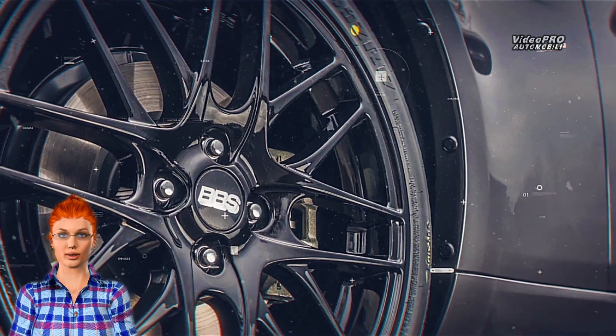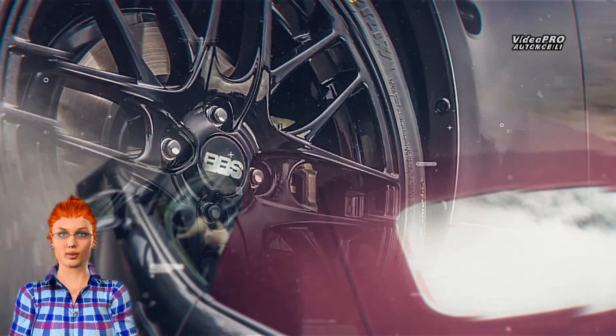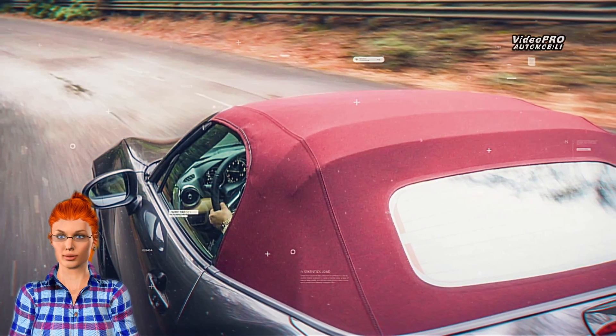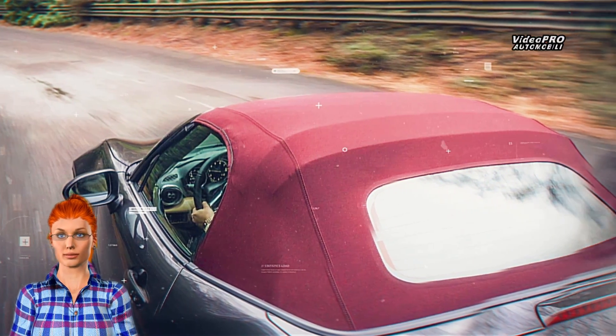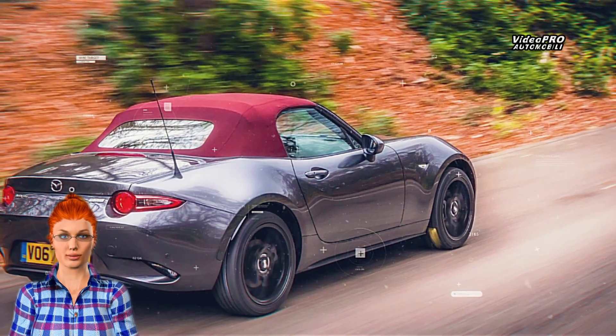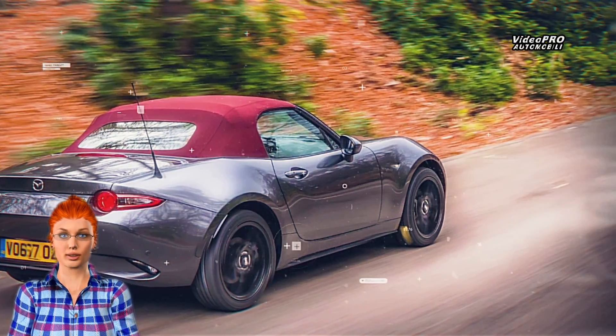The Z-Sport edition will equip the Miata with a deep cherry red fabric roof, 17-inch black finished BBS wheels, and a machine grey metallic body. Inside, they'll come with sand-coloured leather upholstery, and Z-Sport branding appears on the floor mats and door sills.